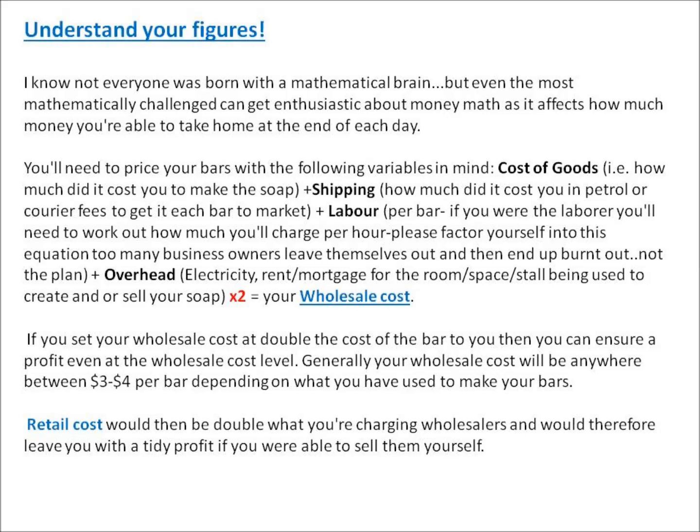Too many business owners leave themselves out and end up getting burnt — that's not the plan, because a business is meant to serve you first and foremost. Your overhead includes things like electricity, rent, or mortgage for that specific space or area you're working in — it could even be a stall used to sell your soap. Multiply that total by two and you get your wholesale cost, ensuring you get profit even at the wholesale level. Your wholesale cost will generally be anywhere between about three to four dollars per bar, depending on what you've used to make your bars.